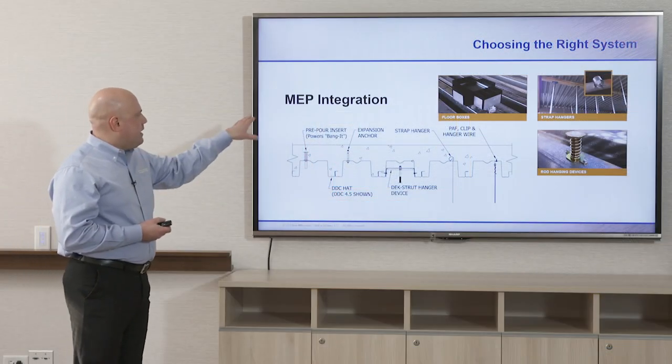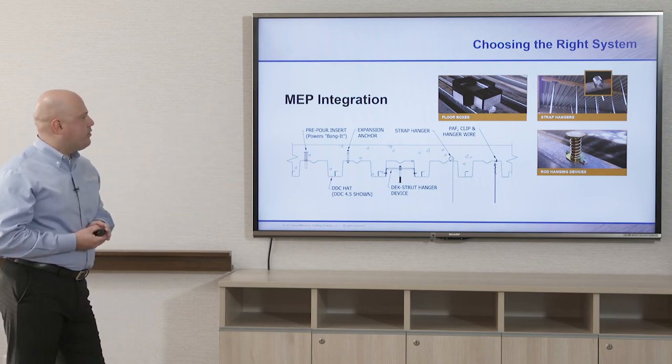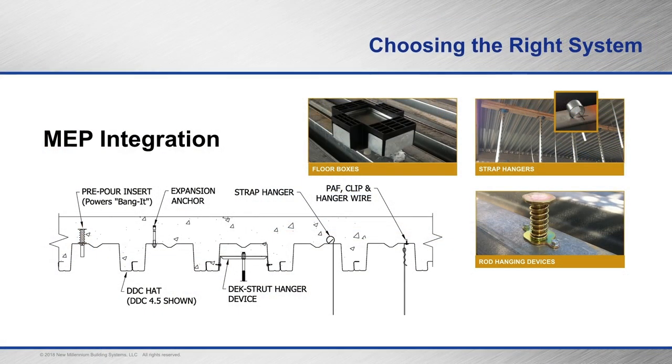When looking at MEP integration — mechanical, electrical, and plumbing — into composite long span deep rib deck, many familiar accessories can still be used: floor boxes, strap hangers, threaded rod hanging devices, pre-pour inserts, DDC hats, deck struts. Several accessories can be used in conjunction with this type of system.